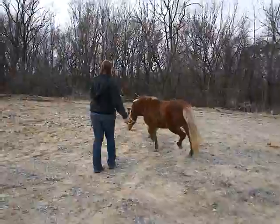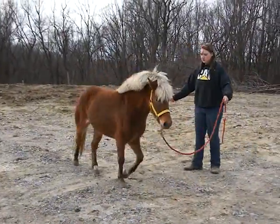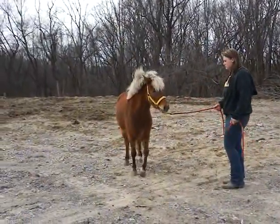She's young and well-bred. Wouldn't you like to have her? Isn't she cute? Yeah!